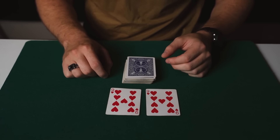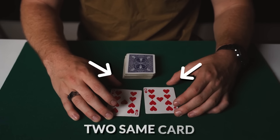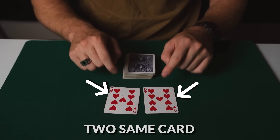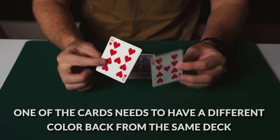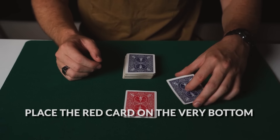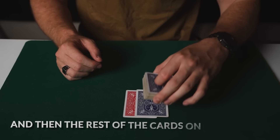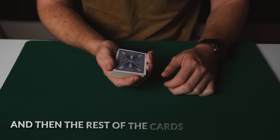So with that being said, let's learn how to do this magic trick. This is a really amazing magic trick with a devilishly simple secret that you're going to love. The first thing you need are two of the same card, however one of the cards needs to have a different colored back from the same deck — so here I've just got a blue and red nine of hearts. Place the red card on the very bottom, the blue card on top, and then the rest of the cards on top of that, and this is the setup for the trick.